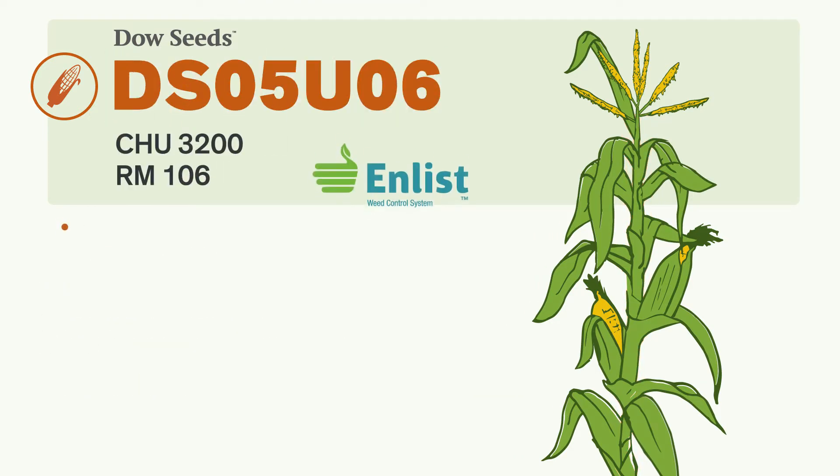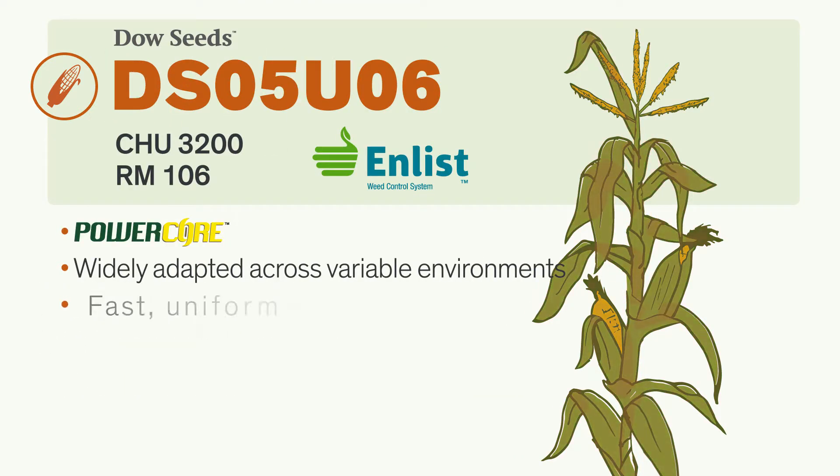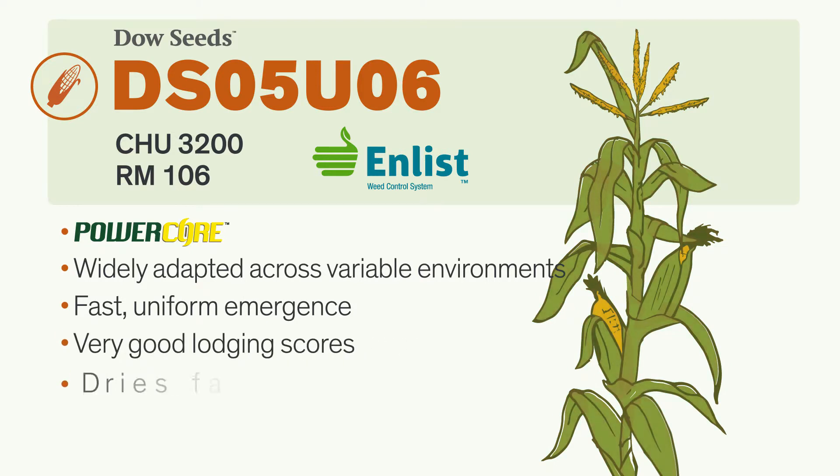This Enlist hybrid with PowerCore technology is a great all-round performer that dries fast in the field for more timely harvest. This early flowering hybrid produces excellent quality, high test weight grain, and has very good husk coverage.